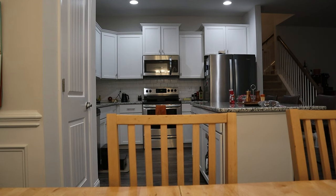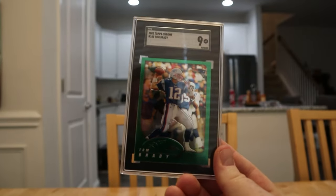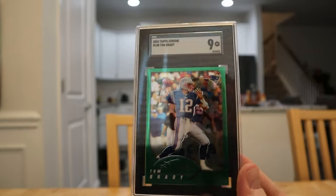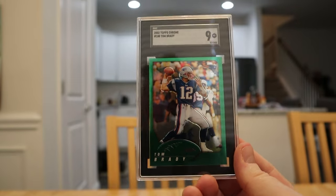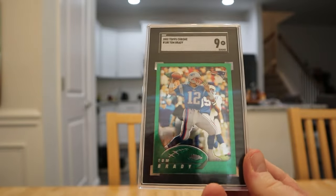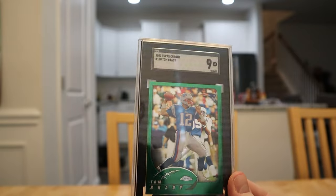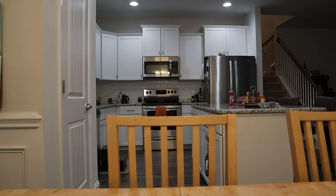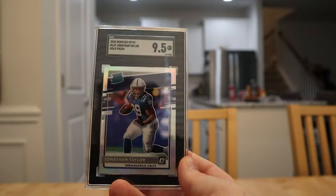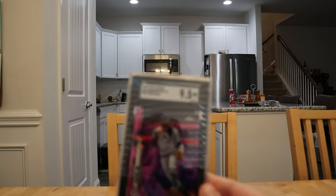All right, football — starting off with a bang. Here's the Tom Brady — this is Tom Brady's first Topps Chrome card. Everyone goes after the Bowman Chrome rookie, which you should, but Topps Chrome was the flagship product of that era. Brady's first Topps Chrome card in a 9 — that's staying in my PC. If I get more I'll sell, but I've got to keep one.